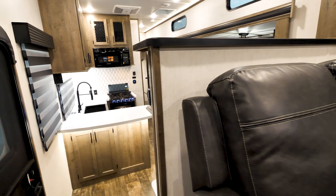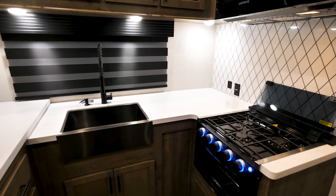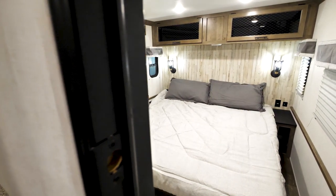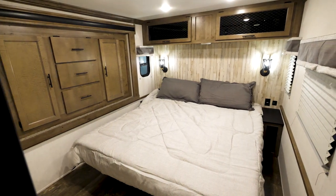Sabre fifth wheels are designed to make luxurious RV living affordable. We invite you to compare Sabre to America's most popular floor plans. Sabre provides more standard features while offering greater affordability. Choose Sabre, get more.